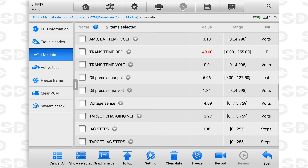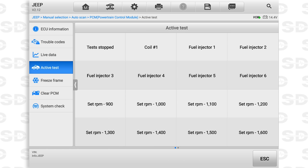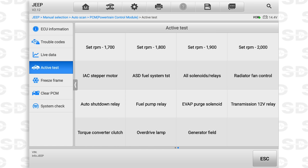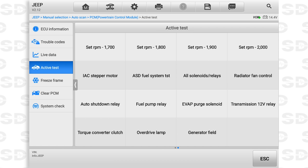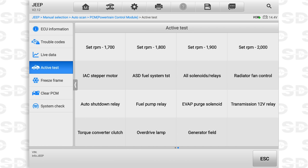I like the data list on the Snap-on so much better. Where's my misfire count? Looking at live data and trouble codes - it should be under active tests. I can short the coil, I can control it, but it's just a single coil. I don't see misfire counters on this tool.